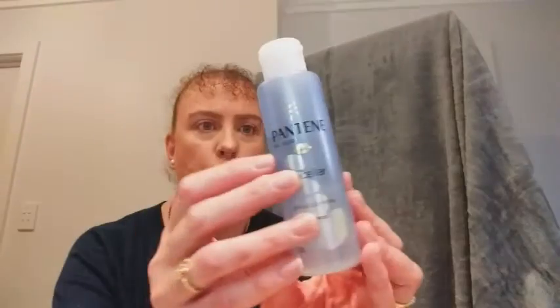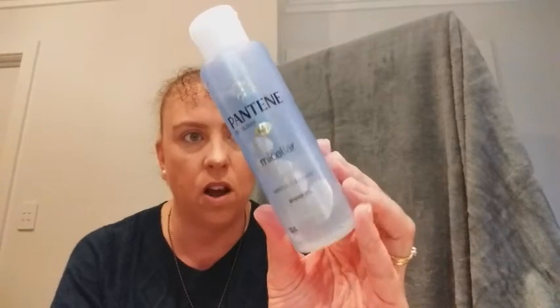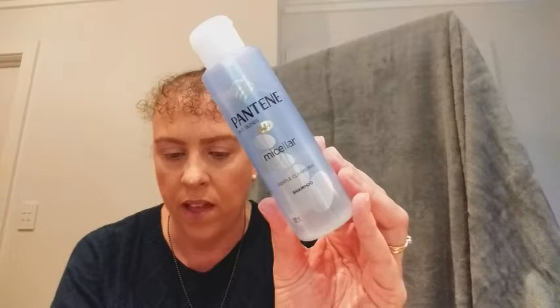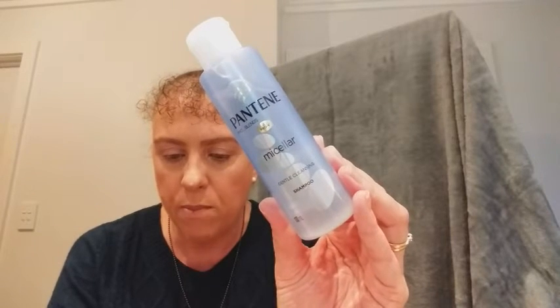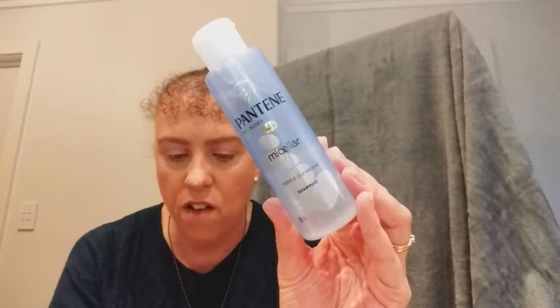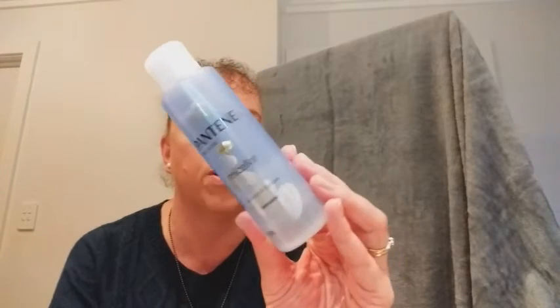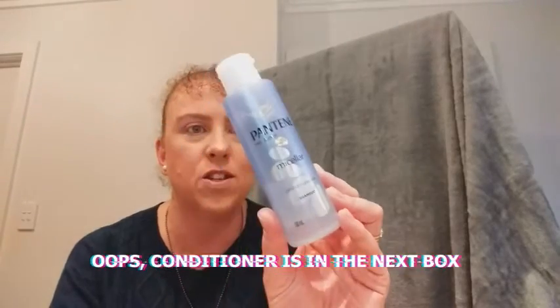This is the Pantene Miracular Gentle Cleansing Shampoo. I've heard a sneak peek that we get the conditioner in next month's box too. This is a sample size of 100ml; the full size is 300ml at $12.99, available at Coles and Woolworths. It's formulated with 0% silicones, parabens, and dyes, working to remove impurities from roots to tips. A blend of pro vitamin B5, antioxidants, sea salt, and micelles keeps it gentle on the scalp.